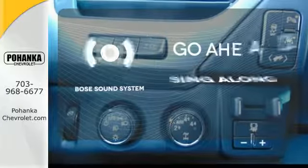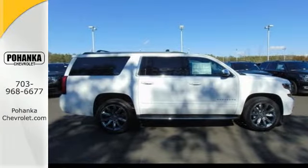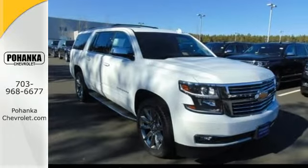Let your music envelop the cabin with the Bose sound system. If being there is not an option, the Chevrolet Suburban is your only choice. Make one yours today.